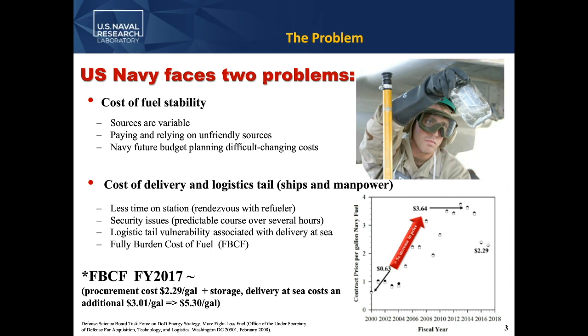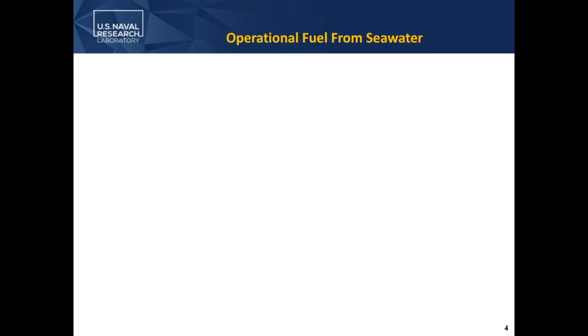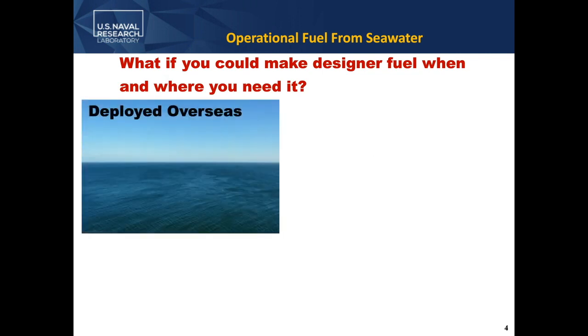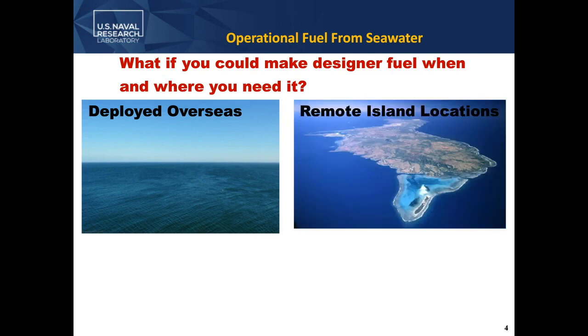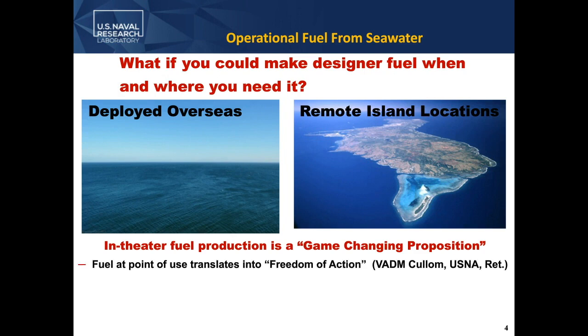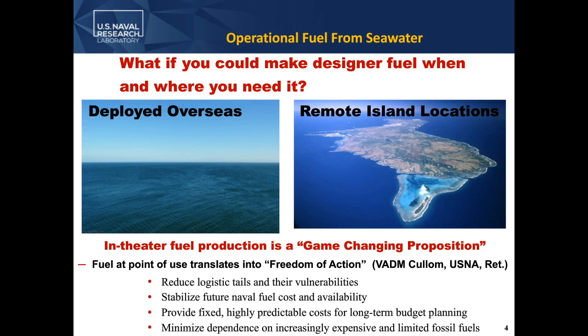What NRL has come up with in trying to solve these problems is: what if you could make a designer fuel when and where you needed it? How could you make it at sea or in a remote location such as an island near the areas of operation? In-theater fuel production really is a game-changing proposition. It would translate into freedom of action for the warfighter, reduce logistics tails, stabilize the fuel cost for the Navy for future budget planning, and minimize our dependence on foreign sources of fossil fuel.